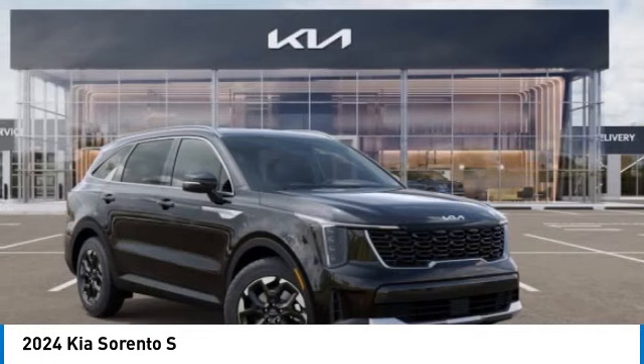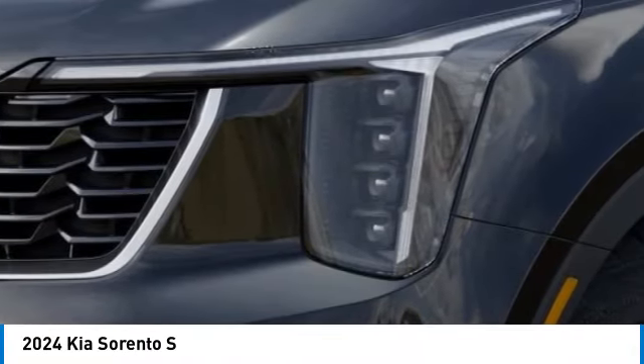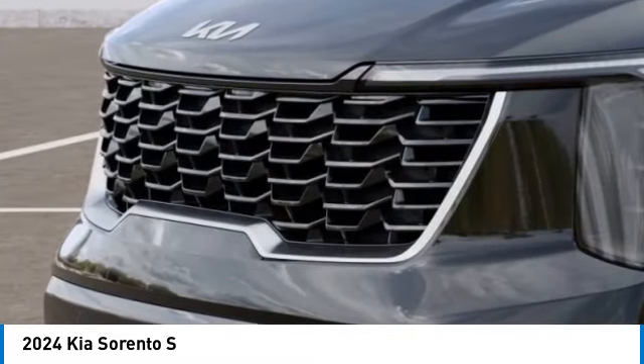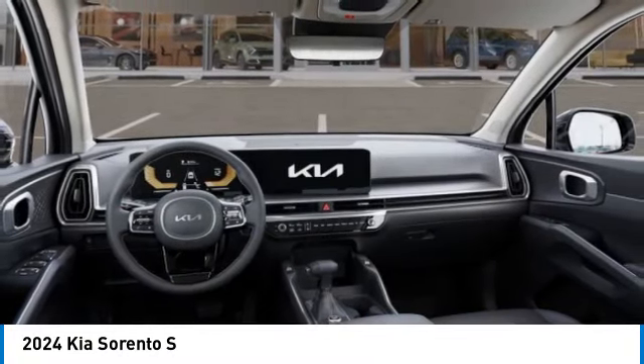Here are some of this vehicle's great options: alloy wheels, rear spoiler, brake assist, fog lights, four-wheel disc brakes, electronic stability control, navigation system, heated front seats, power steering. If affordable style and reliability are what you're looking for, this vehicle couldn't be more perfect. Drive it today.